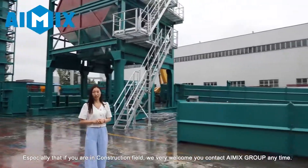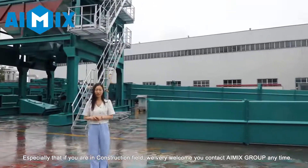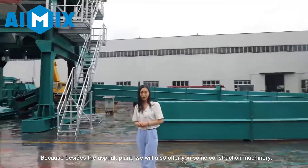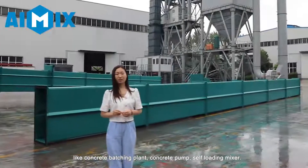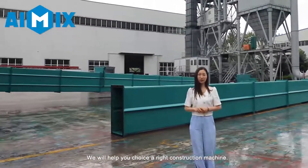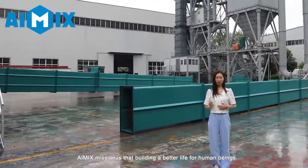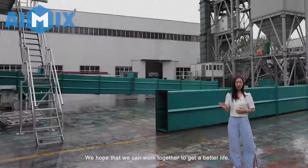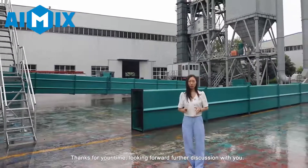Especially if you are in the construction field, we very much welcome you to contact iMix Group anytime. Because besides the asphalt plant, we will also offer you construction machines like the concrete batching plant, concrete pump, and self-loading mixer. We will help you choose the right construction machine. iMix's mission is building a better life for human beings. We hope that we can work together to get a better life. Thanks for your time. Looking forward to further discussion with you.